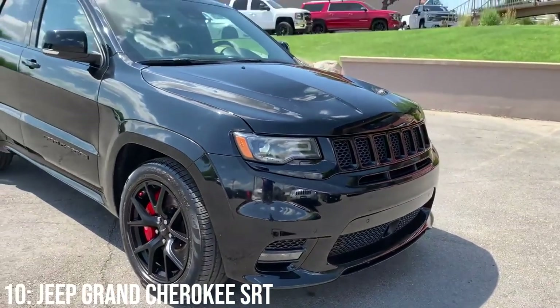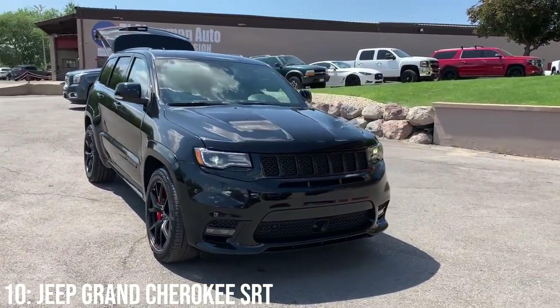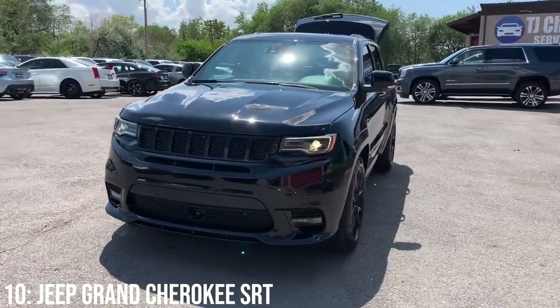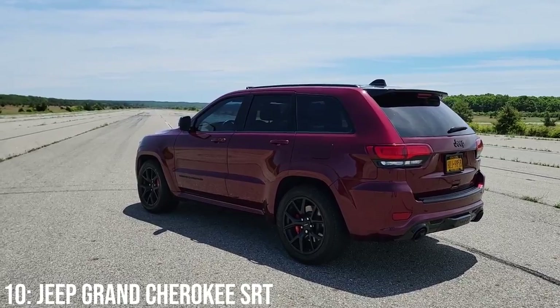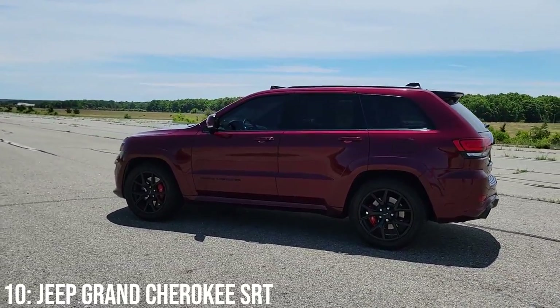SRT stands for Street and Racing Technology and has been responsible for a bunch of sick cars like the Dodge Viper, and it's that formula that's been smashed into this 4x4. Hence it looks beefier with the liberal use of carbon fibre on the interior too. It's effectively an SUV muscle car, and given it's quite a rare car in the UK, I rate it highly.